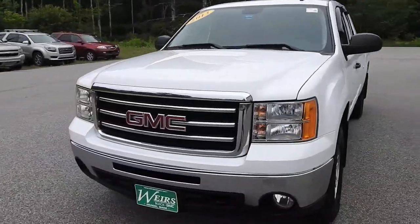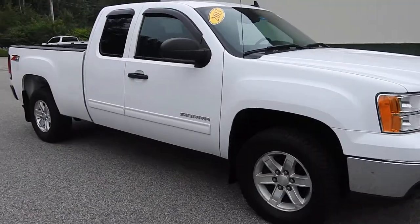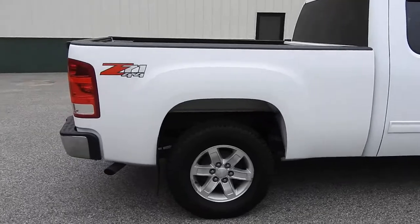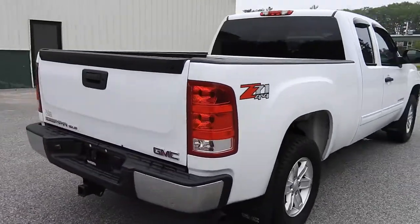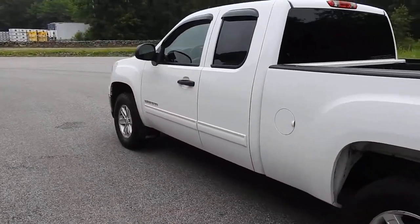Good morning over here at Weir's View at GMC Route 1 in Arundel, Maine. I just want to do a quick walk-around video of this 2013 GMC Sierra 1500 SLE Extended Cab Z71 4WD that we have here on the lot. This vehicle is still available, was a recent trade, and it's got a little over 70,000 miles.